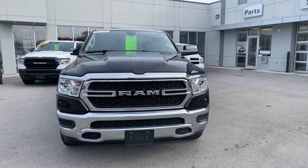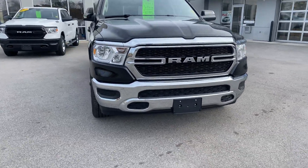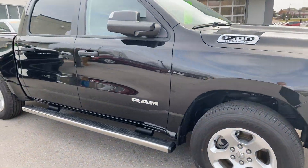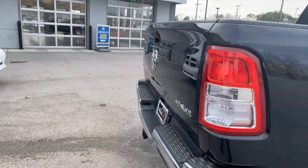Hi, I'm Mark Collins from Secret City Ram in Oak Ridge, Tennessee. This is a 2019 Ram 1500. Four-wheel drive, Hemi 5.7, crew cab, which is a large back seat, 5.7-foot bed.